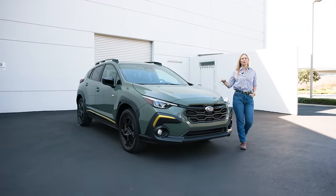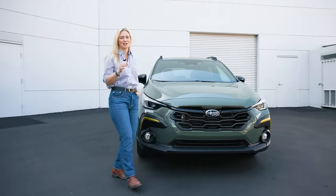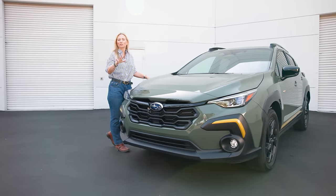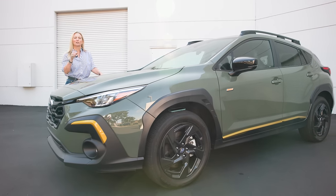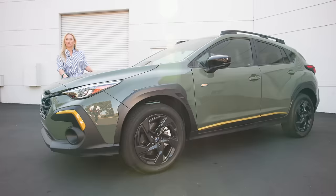This is the Sport trim. It comes with the bigger 2.5-liter engine and comes in around $29,000. You also get X-Mode with additional driving modes for snow and mud, yellow sporty accents on the exterior and interior, wireless charging, and the option for some additional packages.